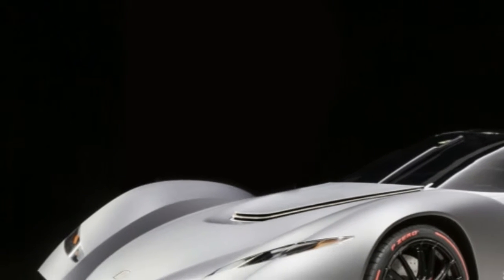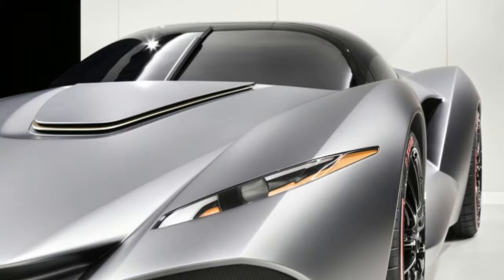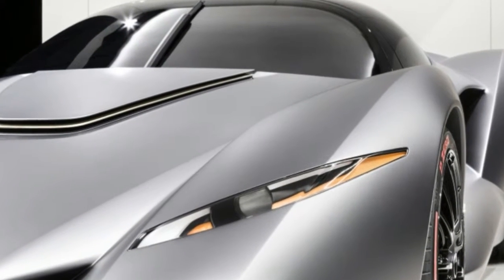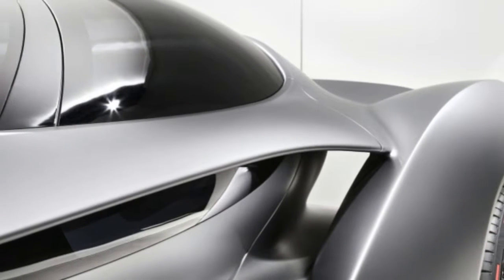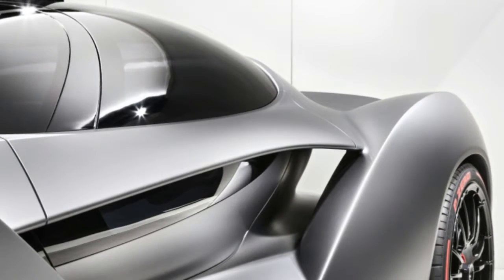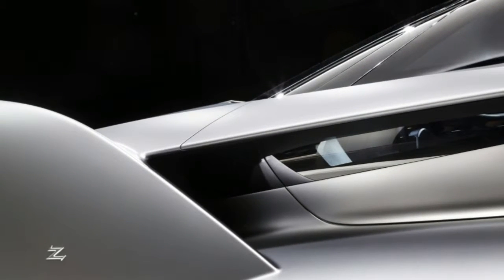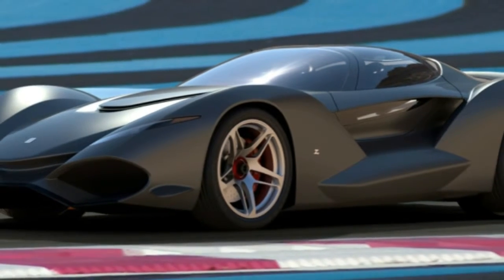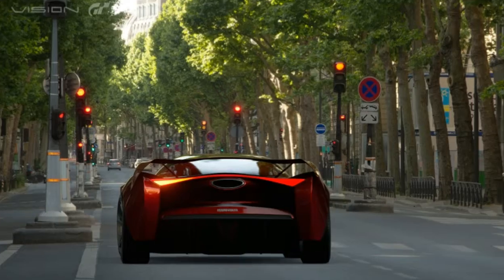Zagato's ISO Grifo Gran Turismo is designed for both virtual and real worlds. Since Gran Turismo 6, car companies have been designing special concept cars specifically for the racing simulator series. Most are outlandish models that will never leave the virtual world, especially the laser-powered Chevy Chaparral. But that's not the case for the Zagato ISO Grifo Gran Turismo, which was shown at this year's Tokyo Motor Show.